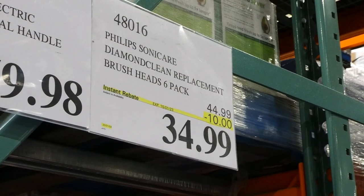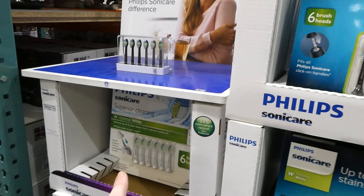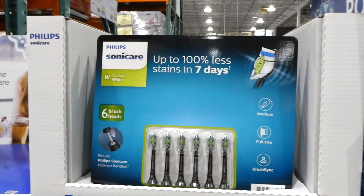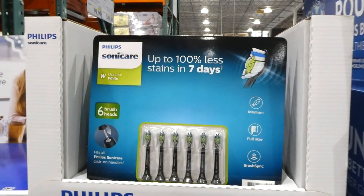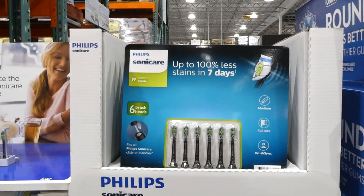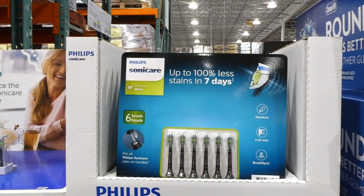Philips Sonicare DiamondClean replacement brush heads — a six-pack for $10 off, down to $35. They come in either black or white, just depending on whether you have a black or white toothbrush. They're both medium firmness and full size. They have brush sync so the brush will tell you when to change them. They fit all Philips Sonicare click-on handles. They're the optimal white heads and they remove up to seven times more plaque than a manual toothbrush and whiten teeth in just one week.